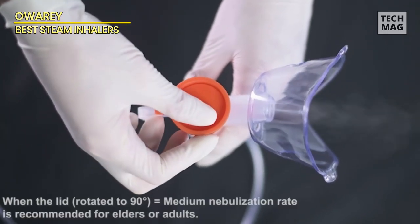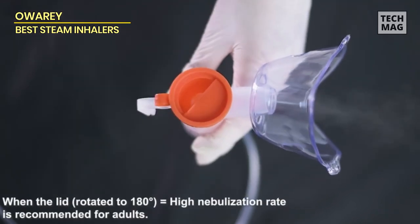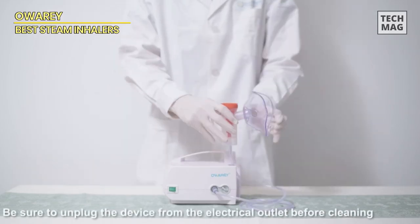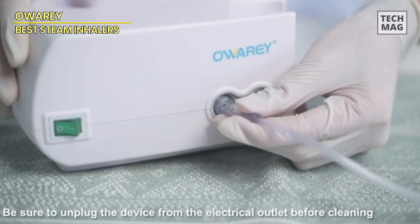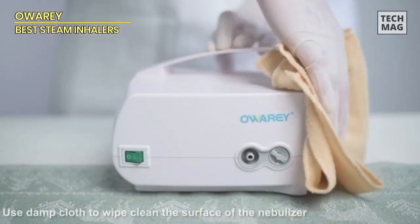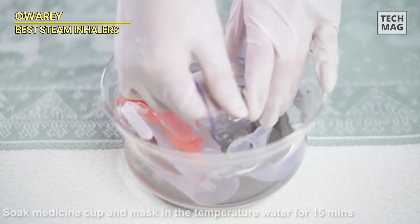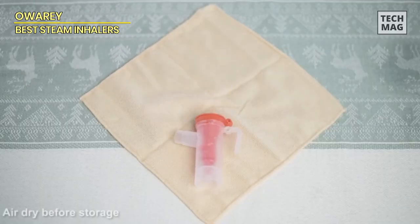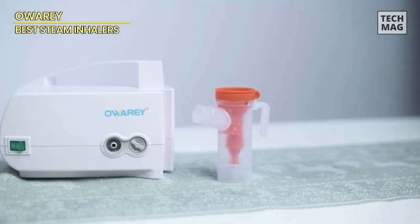The user-friendly design includes a handy handle and cup holder, making it versatile for various scenarios. You're covered with all the essential accessories for daily use, including mask sets tailored for adults and children. We offer a no-strings-attached three-year full money-back guarantee. What sets the O-R-A nebulizer apart is its advanced German motor technology, which expertly transforms liquid into an ultra-fine mist, ensuring better absorption and comprehensive coverage of your entire respiratory tract for swift relief from breathing difficulties.